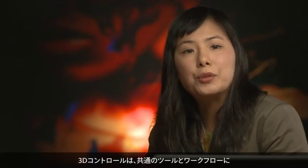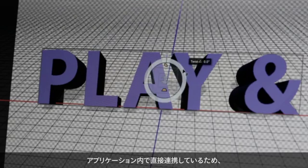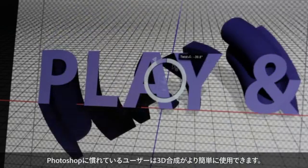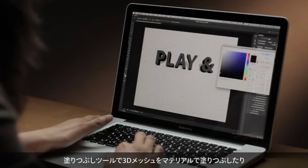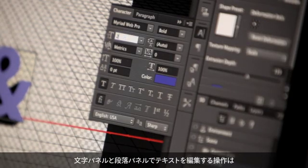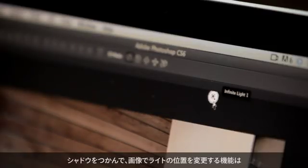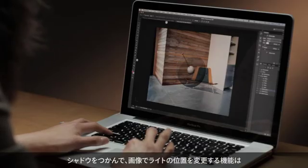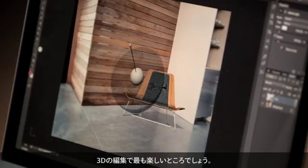3D controls are integrated directly into common tools and workflows in the application, so anyone familiar with Photoshop will find 3D compositing much easier to use. Things like using the paint bucket to fill your 3D mesh with a material, or using the character and paragraph panel to edit your type, all happen with greater familiarity. The ability to simply grab a shadow on canvas and move it to reposition your lights in your image is just an example of how fun it is to work with 3D.